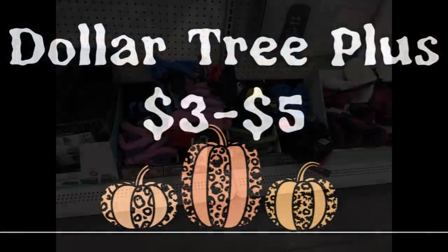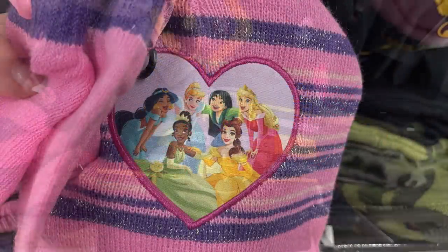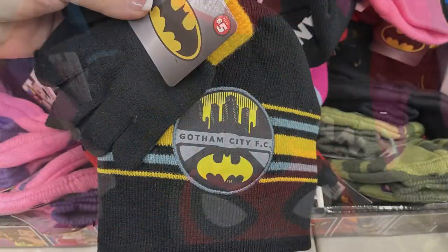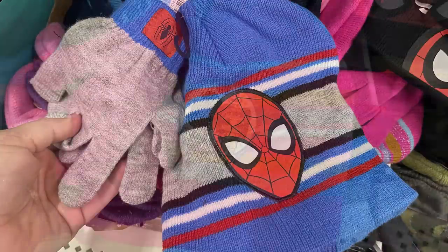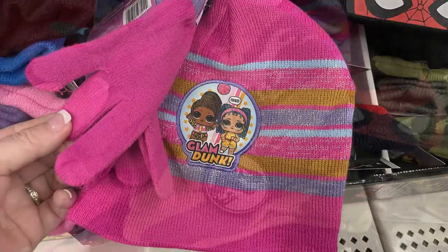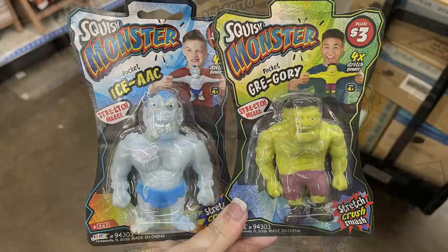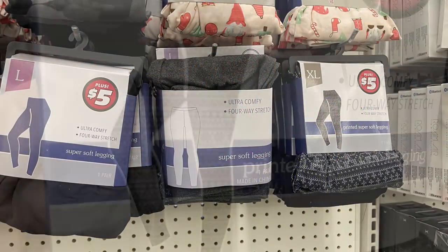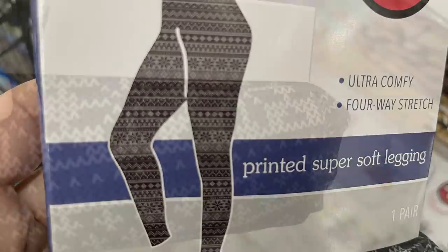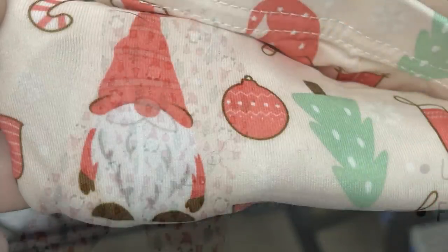For Dollar Tree Plus — the $3 to $5 items at certain stores — they have a bunch of hat and mitten sets at $5 each: Disney Princess, Batman, and two different Spider-Man hats (one in black and red, one in blue, gray, red, and white). Some have gloves and some are mittens. Also the LOL dolls and Jurassic World in the camouflage. Some new toys called Squish Monsters — extra stretchy, $3, three different ones. Then they had these leggings for $5 each: solid black, light gray, dark gray, a snowflake print, gnomes and Christmas trees, and a bunch of different Christmas patterns in sizes small through extra large.